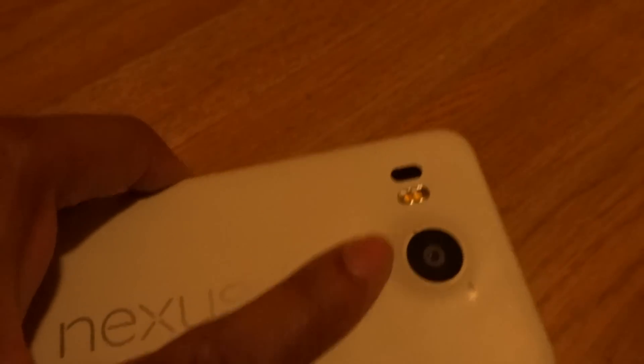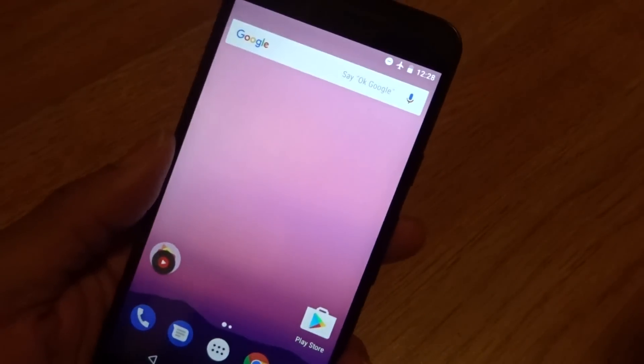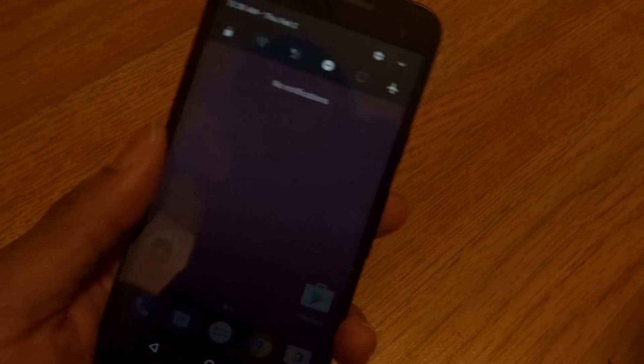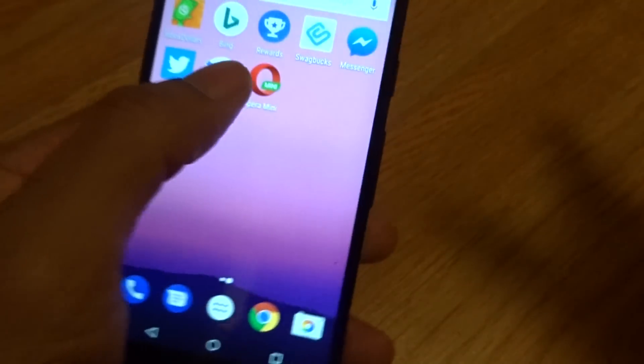To use the fingerprint swipe gesture, it's really simple. You put your finger over the fingerprint sensor on the back — kind of like you're trying to unlock it — but you slide your finger down, and boom, you'll see all your notifications. Then slide your finger up to get rid of your notifications. It's that simple.